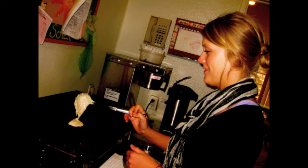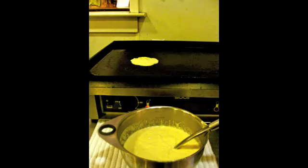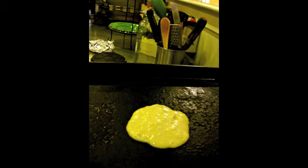Molly begins by scooping the previously prepared pancake batter from a bowl onto the extremely hot surface, where the pancakes will cook until perfectly golden brown. Knowing the correct amount of time to allow the pancakes to cook is the hard part. "When I see the top of the pancake bubbling, I know it's time to flip it," Molly explained.